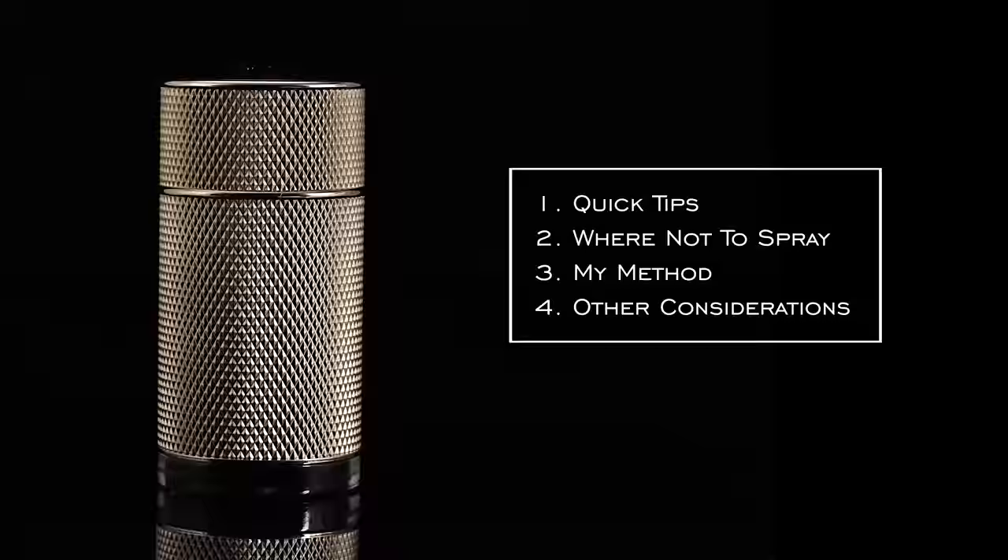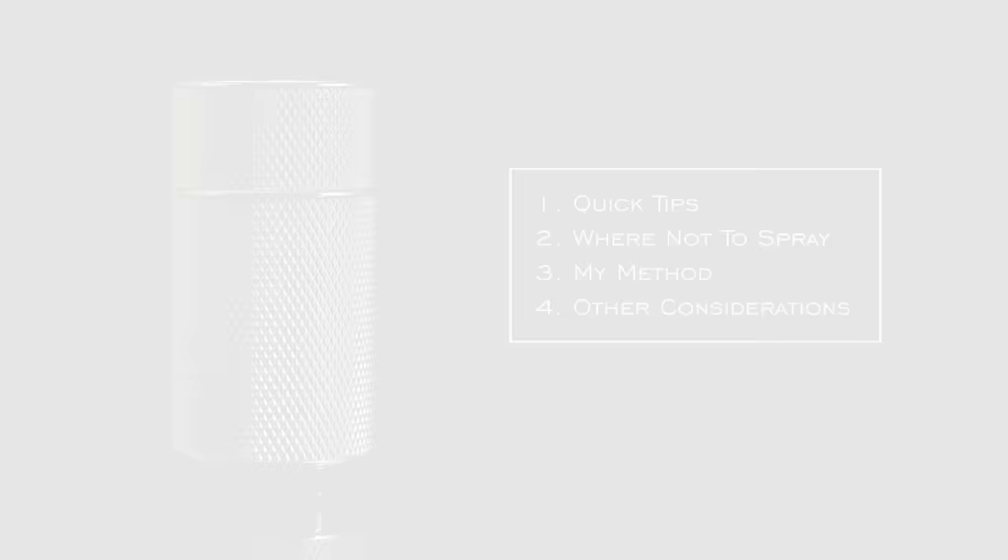A video that has been explored by many people on the internet is where and how to apply a fragrance, and what are some tips or things to avoid. Today I'm going to provide my take on where I spray, some considerations, quick tips, where not to spray, my overall method, and at the end some other considerations and things you should think about.